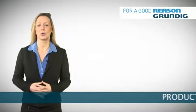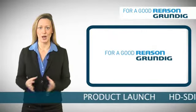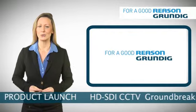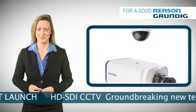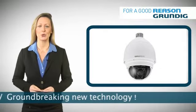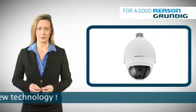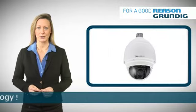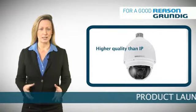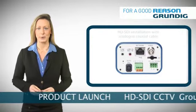Grundig have embraced groundbreaking HD-SDI technology, launching a comprehensive range of CCTV cameras, domes and recorders. HD-SDI CCTV is a major breakthrough in the security industry. It enables the transmission of uncompressed digital video at a higher quality than IP, yet uses the same simple installation method as analog coaxial cable.